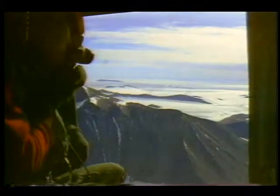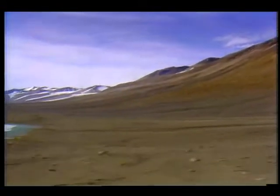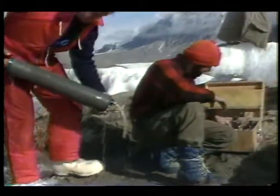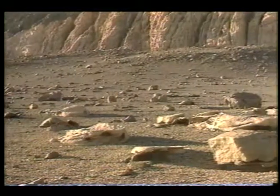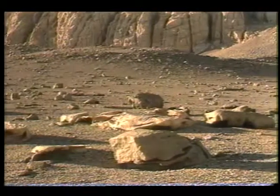They spend a couple of months a year probing the seemingly lifeless environment for clues to its makeup. Studying this barren and frozen ecosystem allows scientists to approach the investigation of Mars with a more educated eye. The dry valley region is a place where temperatures dip to minus 60 degrees Fahrenheit in the winter and are rarely above freezing in the summer.